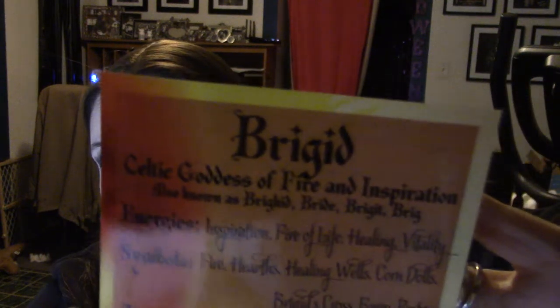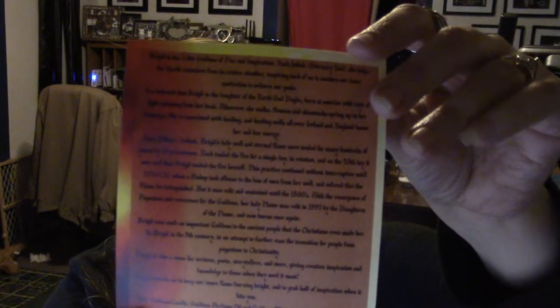The card tells you all about the goddess — this month it's Brigid, the Celtic goddess of fire and inspiration, also known as Bride, Bright, and Brig. Her energies are inspiration, fire of light, healing, and vitality. Her symbols are fire, hearths, healing, and corn dolls. Her animals are lambs, ewes, and cows. Her oils and herbs are lavender, violet, wisteria, dandelion, snowdrops, chamomile, sage, and heather. Her gems are fire agate, carnelian, amethyst, and red jasper. Her colors are white, yellow, and red, and her day is Imbolc, February 2nd.